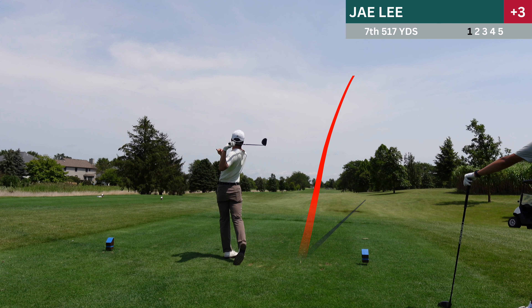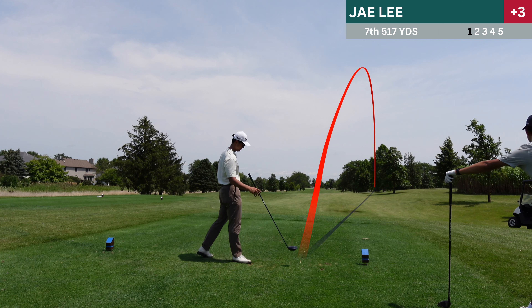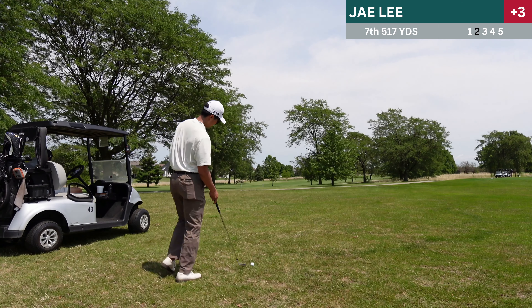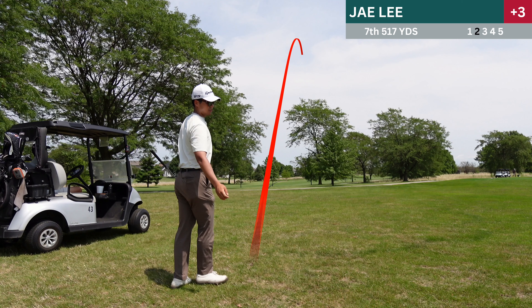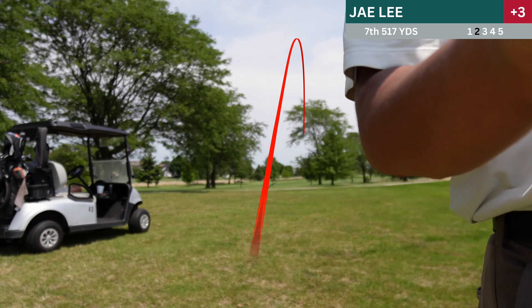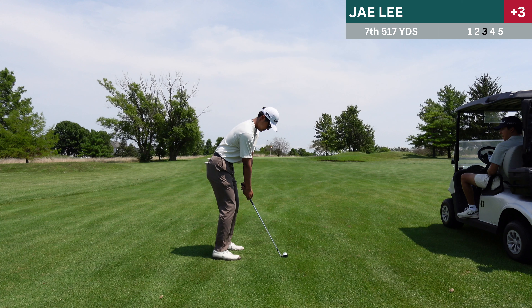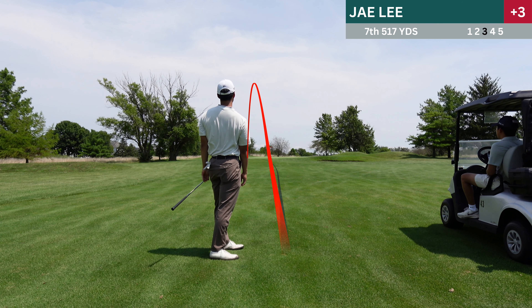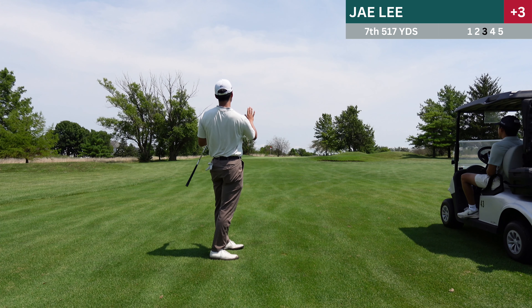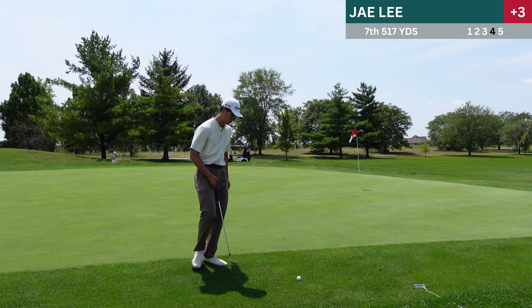This is the sixth hole, 346 yard par four. I was really proud of this tee shot because usually after double bogeys I get really tilted and send the tee shot way right or something like that. But luckily I found the fairway here. This second shot had a below-the-feet lie, which makes it naturally fade, and just another great shot — a good birdie attempt that leaks a little bit to the left. I've been pulling my putts a lot recently, so working on that. But thankfully I make the par here.